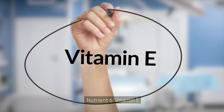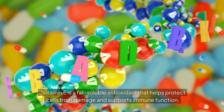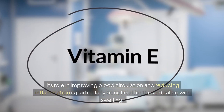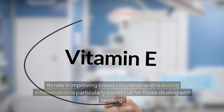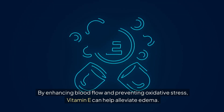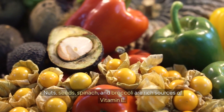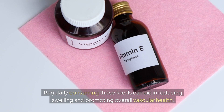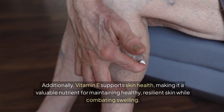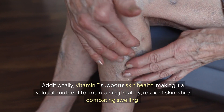Nutrient 6: Vitamin E. Vitamin E is a fat-soluble antioxidant that helps protect cells from damage and supports immune function. Its role in improving blood circulation and reducing inflammation is particularly beneficial for those dealing with swelling. By enhancing blood flow and preventing oxidative stress, vitamin E can help alleviate edema. Nuts, seeds, spinach, and broccoli are rich sources of vitamin E. Regularly consuming these foods can aid in reducing swelling and promoting overall vascular health, while also supporting skin health.